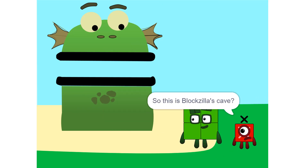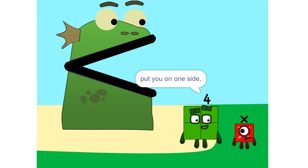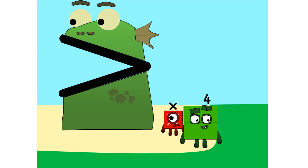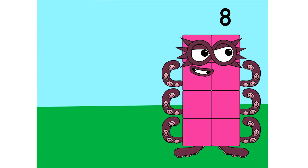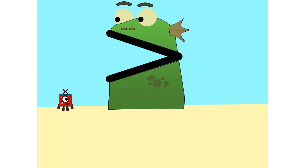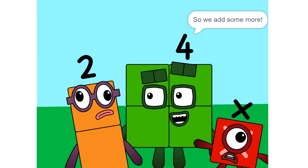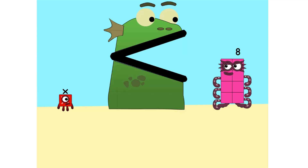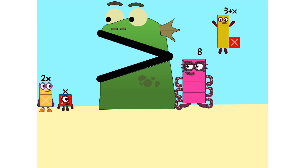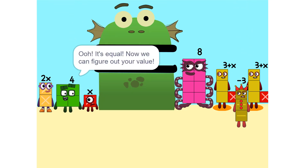So this is Vlogzilla's cave? Yeah. We make sure that Vlogzilla is alone. Put you on one side and take something else and put it on the other. It is great, Alex. I like it. Too heavy. So we add some more. 2 times 6 equals 2x. Nope. It's equal. Now we can figure out your value.